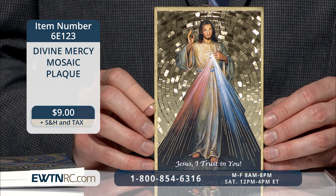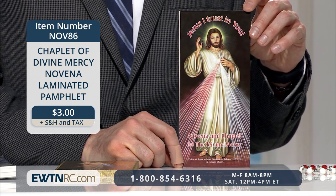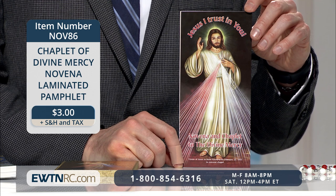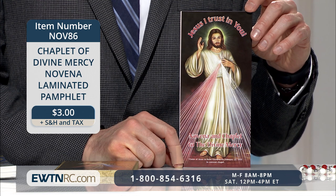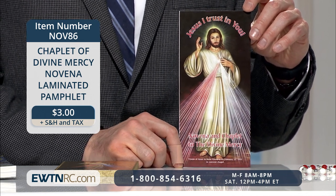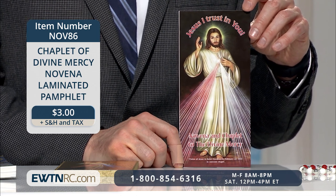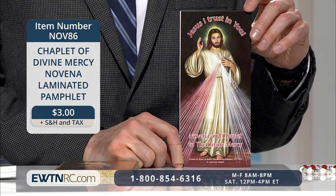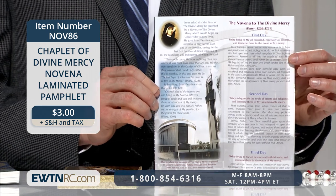The Divine Mercy mosaic plaque measures approximately six inches high and four inches wide. On the back is the Chaplet of Divine Mercy, along with instructions for recitation. If you're unfamiliar with how to pray the Chaplet of Divine Mercy, or if you want to share the devotion with family, friends, and fellow parishioners, here is the Chaplet of Divine Mercy Novena laminated pamphlet. Jesus asked that the Feast of the Divine Mercy be preceded by a Novena to the Divine Mercy, which would begin on Good Friday. He gave St. Faustina a special intention for each day of the Novena. St. Faustina wrote that Jesus said, 'On each day of the Novena, you will bring to my heart a different group of souls, and you will immerse them in this ocean of my mercy. On each day you will beg my Father, on the strength of my passion, for the graces for these souls.' This illustrated pamphlet contains the message, prayers, and instructions for this Novena, and it's laminated for longevity.